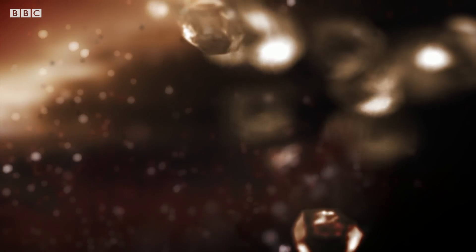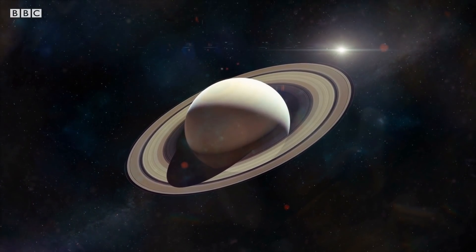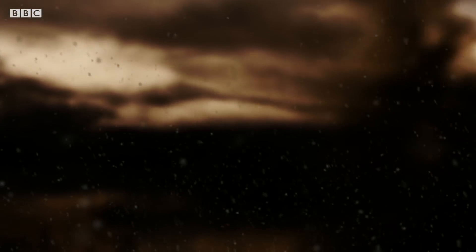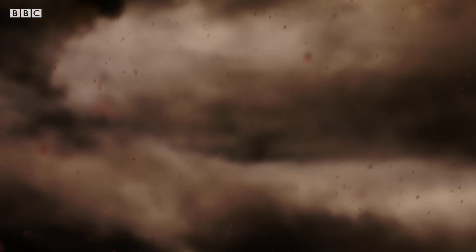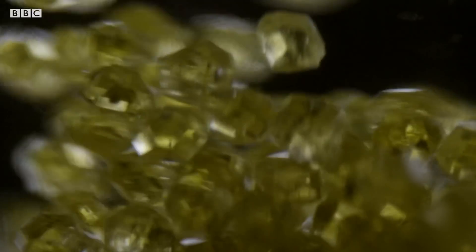But why does this happen? On Saturn there's carbon soot, created by lightning zapping methane in the atmosphere. The carbon soot precipitates and falls through the atmosphere, and as it falls from the clouds this crystallization process occurs — but instead of taking billions of years, it happens in a matter of moments.